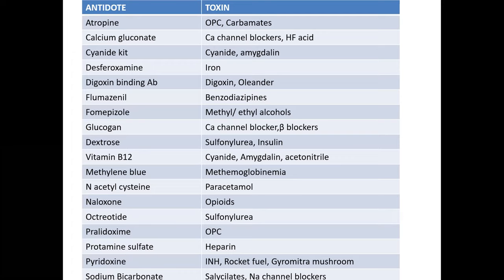Common antidotes in poisoning: atropine for organophosphorus and carbamates; calcium gluconate for hydrogen fluoride and calcium channel blockers; cyanide kit containing amyl nitrate, sodium nitrate, and sodium thiosulfate; desferrioxamine for iron poisoning. This is an exhaustive list which will be shared at the end. These are the potentially toxic compounds commonly seen in ICH and across Tamil Nadu.